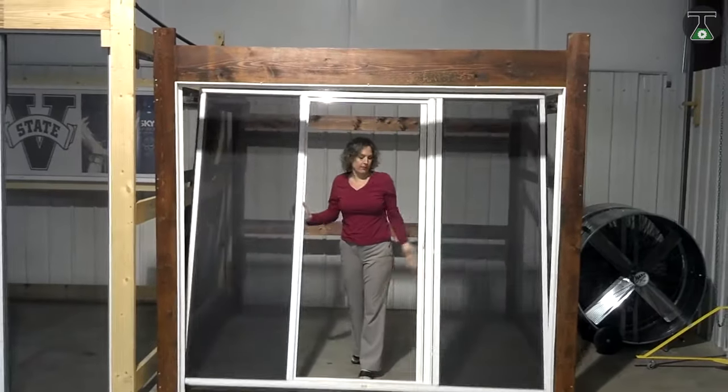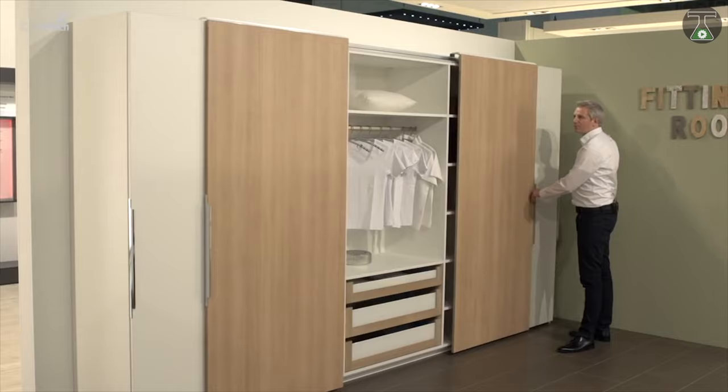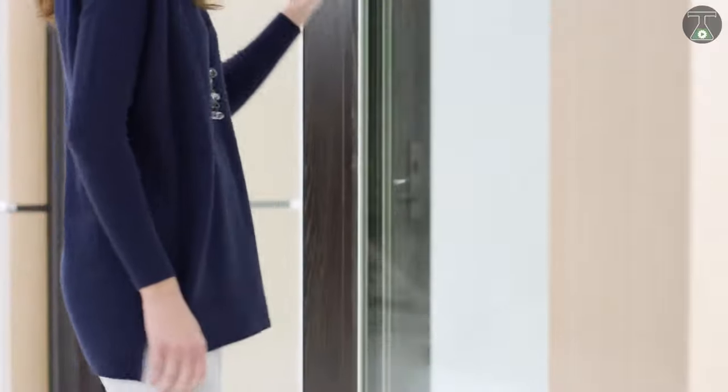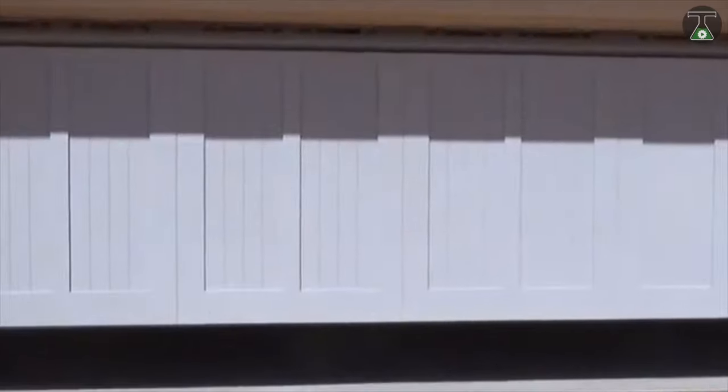There you have it folks — a list of the 10 most insane door and gate designs from all over the world. Which of these did you think were the most insane? Tell us in the comments below. Don't forget to subscribe and click on the bell notification icon to ensure you don't miss any upcoming videos. See you next time!